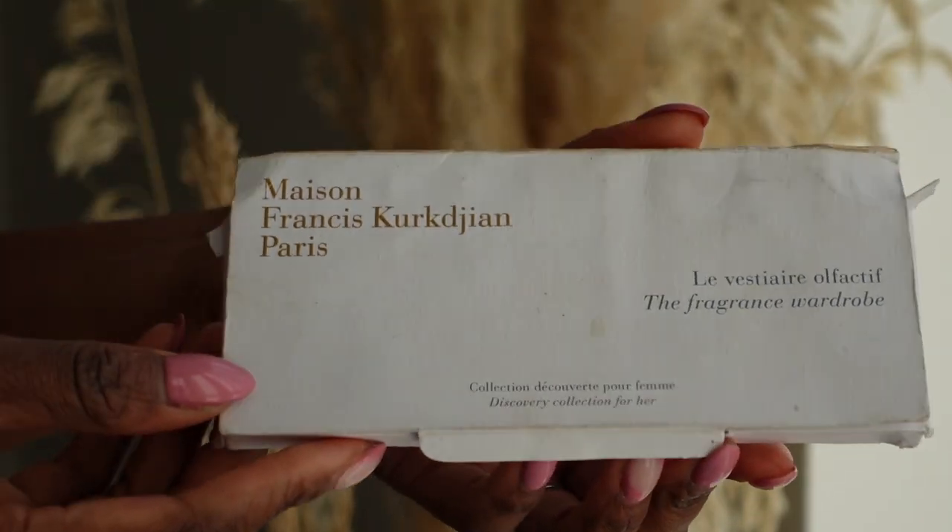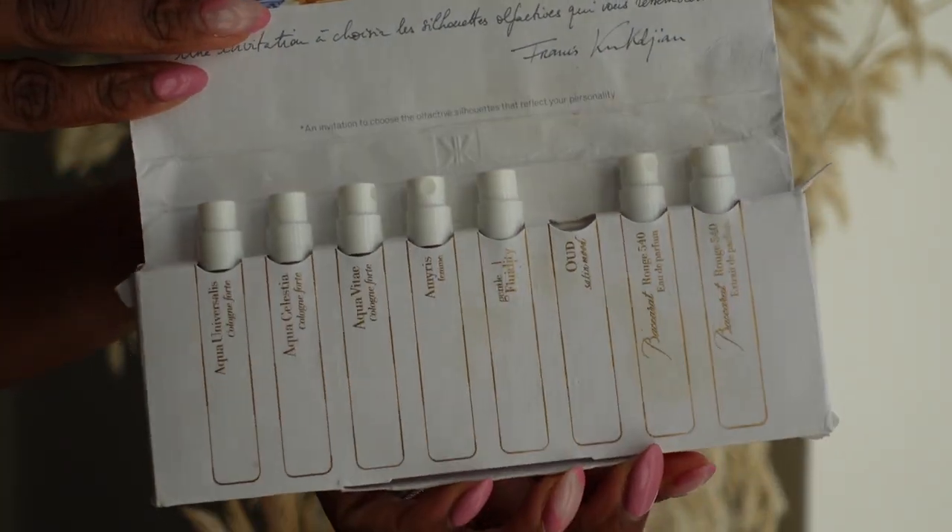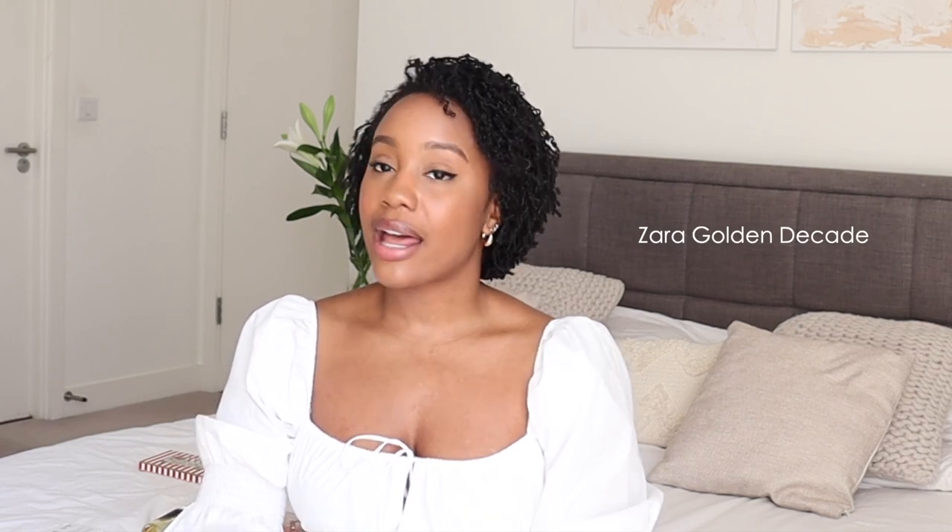I actually have four Zara fragrances but two broke in my suitcase on my way back from Nigeria. One was a dupe for the Baccarat Rouge 540 — it was actually a very good dupe and I know that because I had bought the sample kit and tried the Baccarat 540 and the intense. To be honest I think those perfumes are very overhyped, but I liked having the dupe because it smelled very similar. I might actually repurchase it because I didn't love the original enough to justify the cost. The other one that broke was a dupe for YSL Libre — I don't like that, I wouldn't repurchase it.